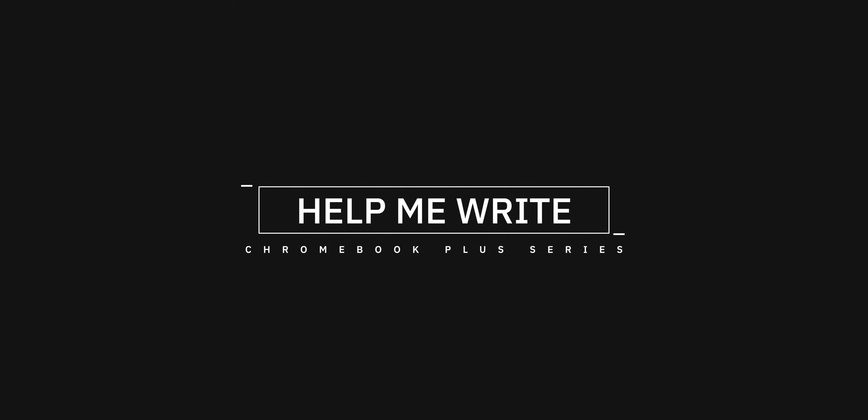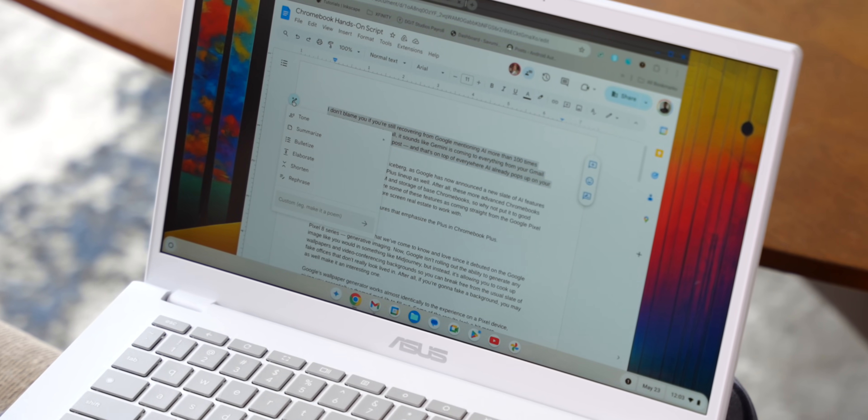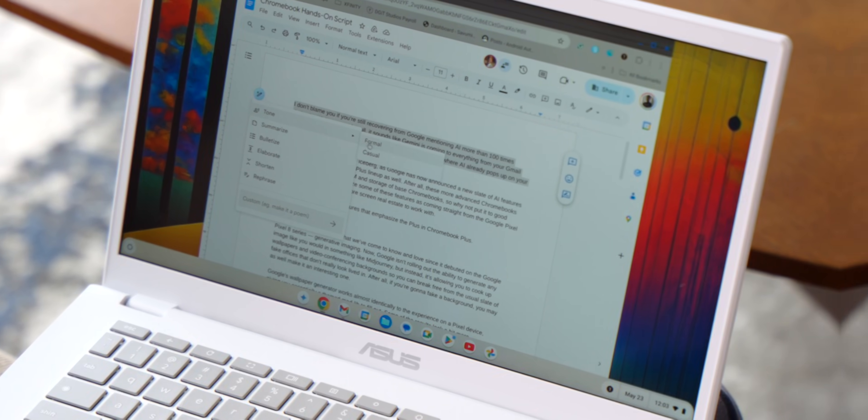Google has also announced that its Help Me Write feature is coming to the Chromebook Plus series, much to the joy of bad students and creators with writer's block everywhere. As you can probably guess, it uses Google's AI models to spice up any piece of text you're working on — you basically just have to right-click and ask for help. I decided to see how Help Me Write would tweak the script for this video, and it only took a few seconds. I'm not going to tell you which part of the script Gemini wrote, but you can probably guess by the end of the video.